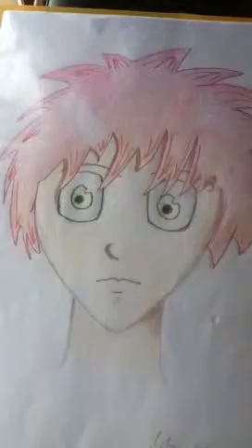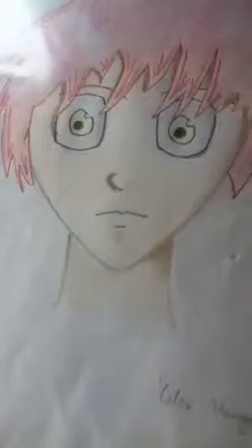First one is of Miki from Miki Falls by Mark Crilly. That's alright. Next is a colourful one. This is not very good. The really bad part is the eyes and the hair, but I like the shading I did around here and up here, so I kept it.